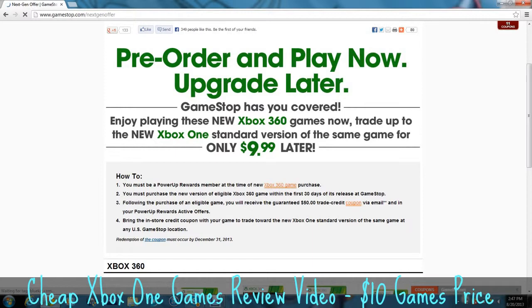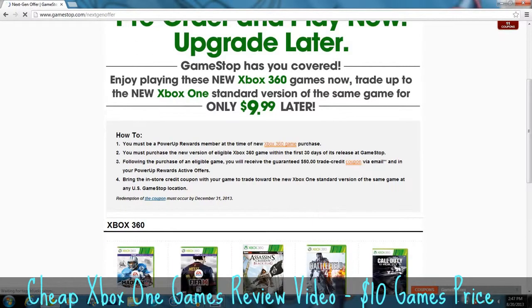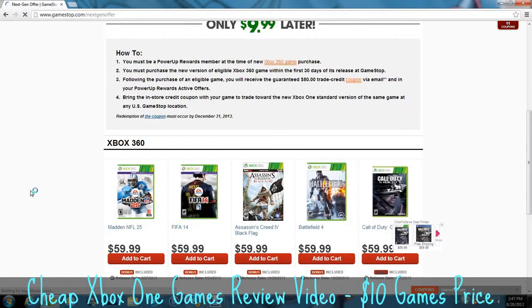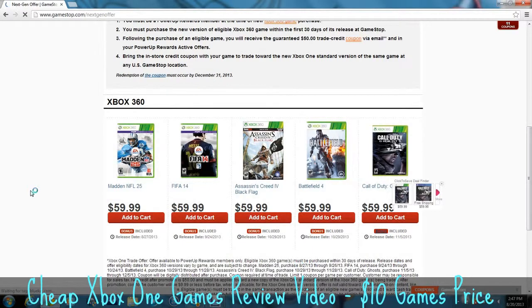Basically, Madden 25, FIFA 14, Assassin's Creed 4: Black Flag, Battlefield 4, and Call of Duty Ghosts are the five that I am 100% sure are included in this.